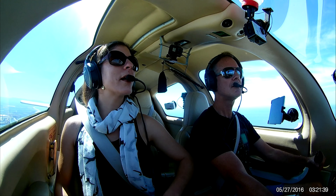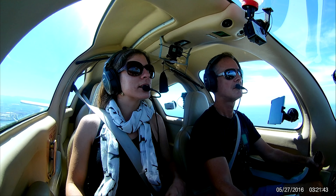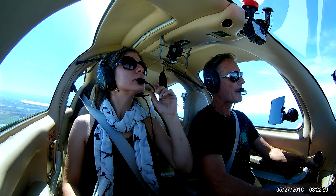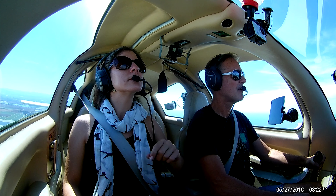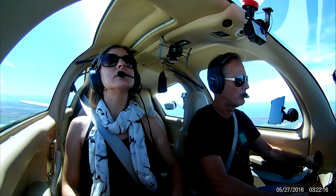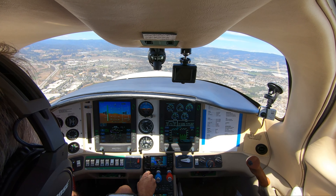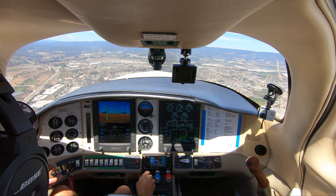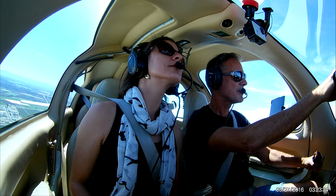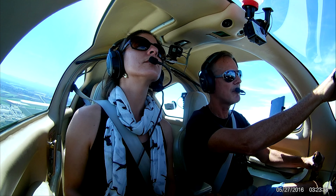We can start thinking about landing now. Watsonville traffic, Columbia Six Five One Two Romeo at the river and the freeway, entering a forty-five left downwind, two zero, full stop, Watsonville. Entering left downwind two zero. Columbia Six Five One Two Romeo has the left base traffic in sight — will be number two, full stop, Watsonville.